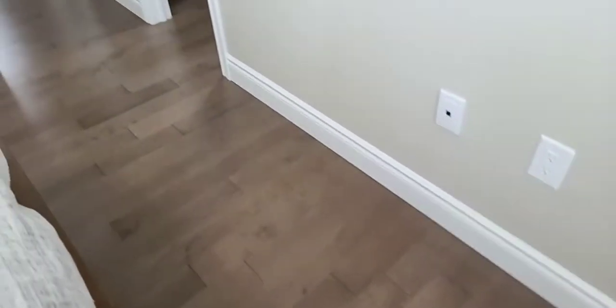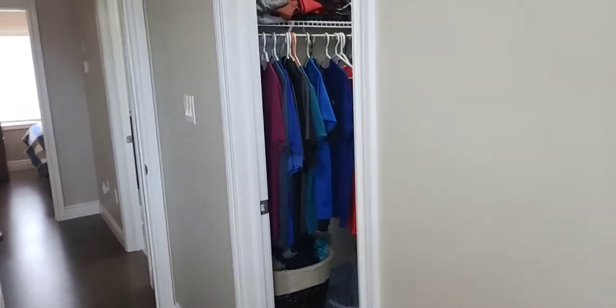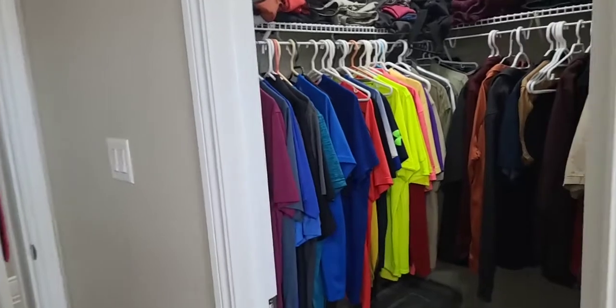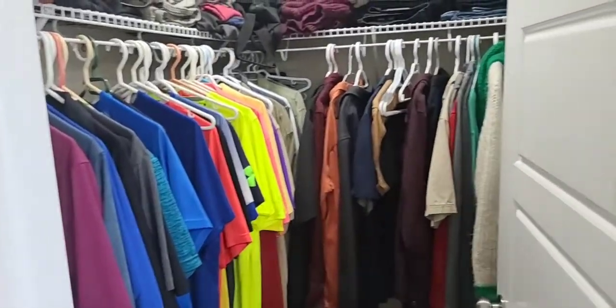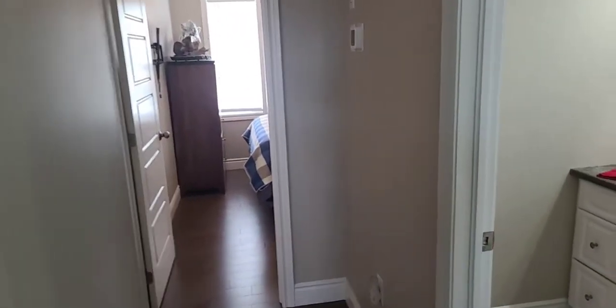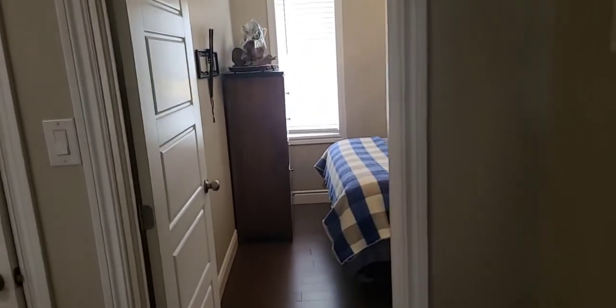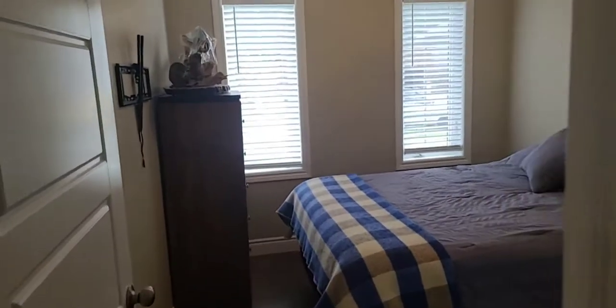We come through again to the engineered hardwood. We do have a TV mount in both bedrooms if someone wanted to add TVs. Great size walk-in closet. And again, we do have Bell 5 Internet here. Two bedrooms, two full bathrooms.